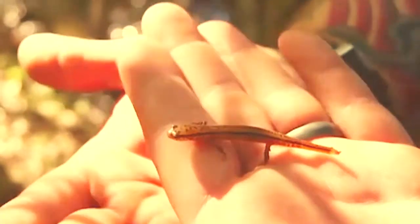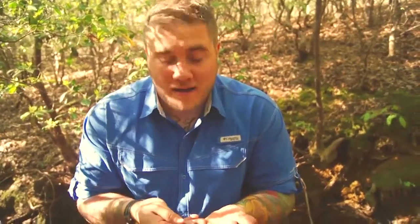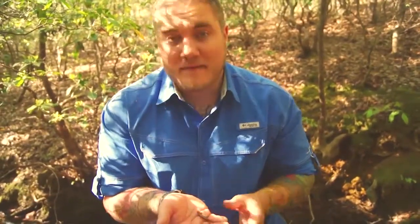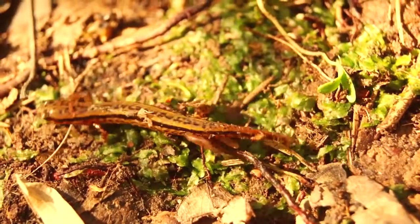A cool thing about these guys is they're environmental indicators, as with all amphibians. So if you're finding a lot of salamanders in a habitat like we have been, you know it's a pristine, healthy habitat. If you stop finding them in a habitat, you know the habitat is disturbed or polluted and these animals can't survive there. They're kind of like what people would call a biological indicator — like a canary in the coal mine. If there's a good amount of amphibians in a habitat, it's a healthy habitat. That's something to remember as you go out looking for animals.